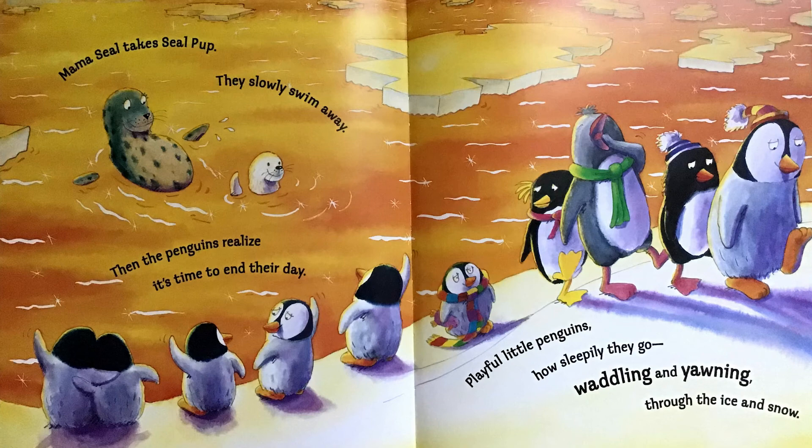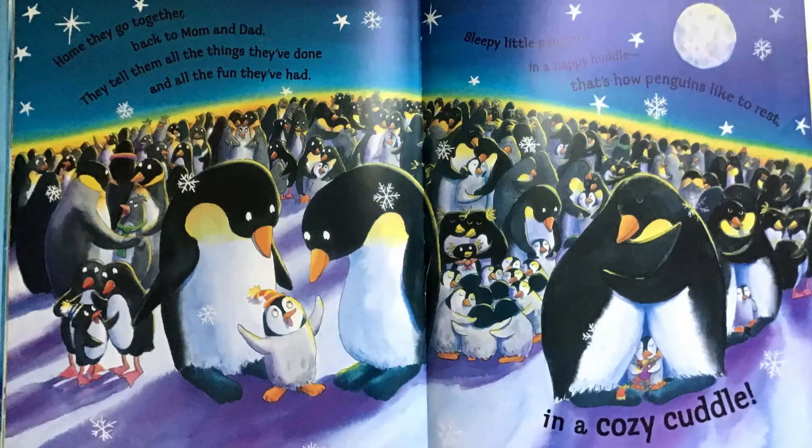Playful little penguins, asleep they go, waddling and yawning through the ice and snow. Home they go together, back to mom and dad. They tell them all the things they've done and all the fun they've had. Sleepy little penguins in a happy huddle. That's how penguins like to rest, in a cozy cuddle.